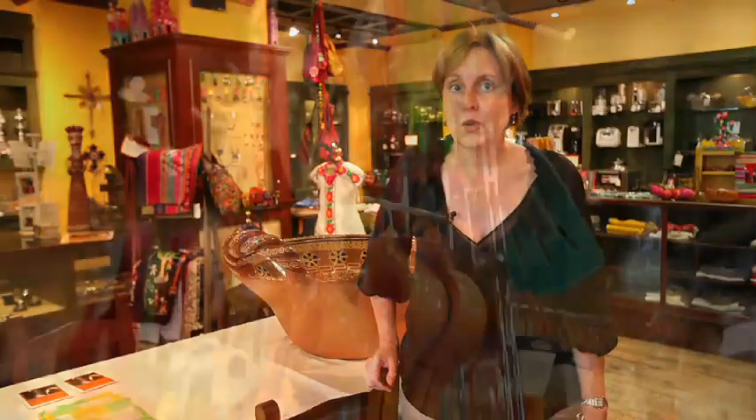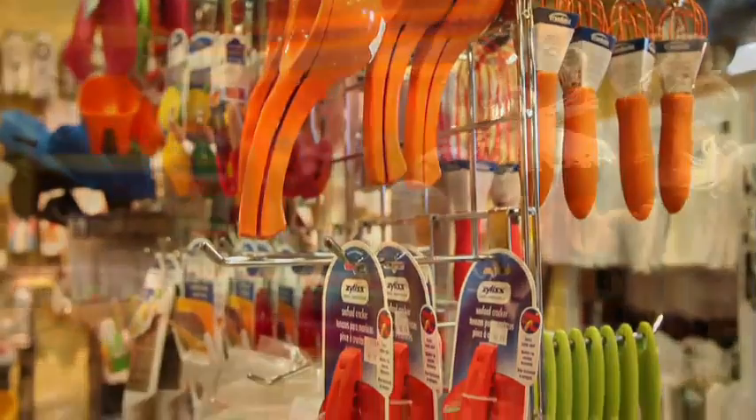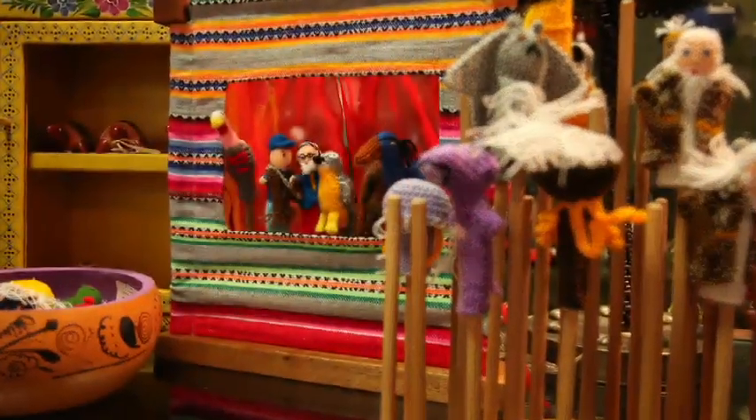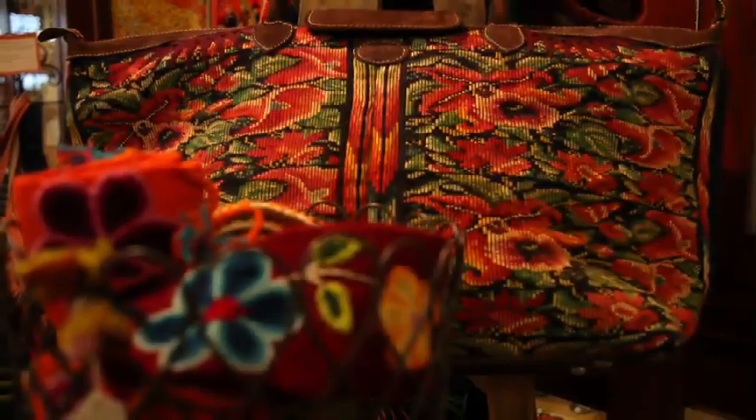Hi, I'm Melissa Guerra and welcome to my kitchen store here in San Antonio, Texas at the Pearl Brewery. I hope you like my kitchen store because it's kind of modeled after a Mexican mercado. You'll find everything that has to do with food, but you'll also find a lot of kitchen implements and maybe even a funky pair of earrings or some cool shoes or maybe a really groovy purse. We have just a little bit of everything here.